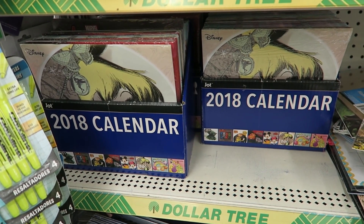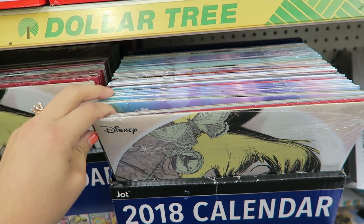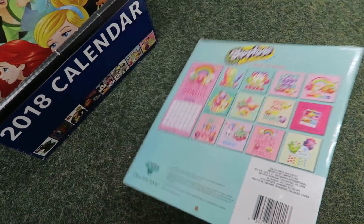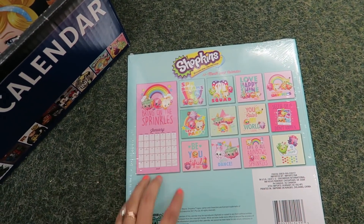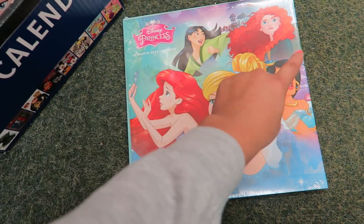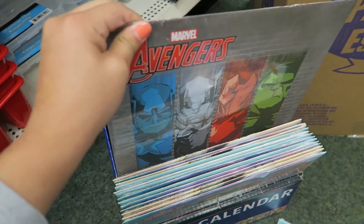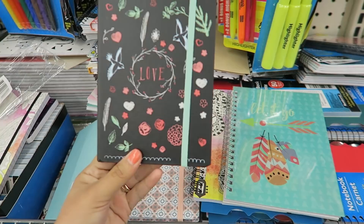They have 2018 calendars, but these aren't just normal calendars — they're Disney branded, which is super impressive. I put some down here to take a look. I'm absolutely in love with this Shopkins calendar; I am obsessed with Shopkins. They have Disney princesses — Jasmine is my fave — and also Minions, Tinkerbell, and some Avengers. Very impressive calendars.